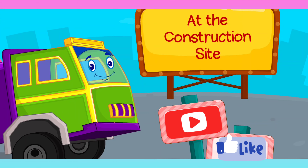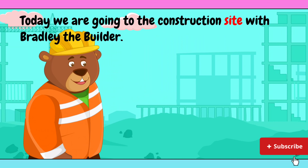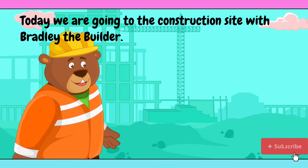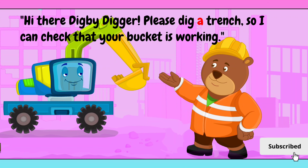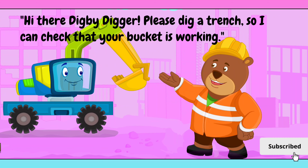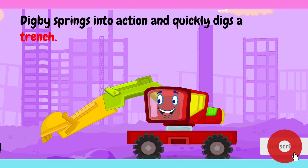At the construction site, today we're going to the construction site with Bradley the Builder. Hi there, Digby Digger. Please dig a trench so I can check that your bucket is working. Digby springs into action and quickly digs a trench.